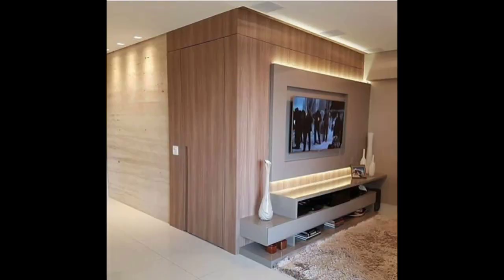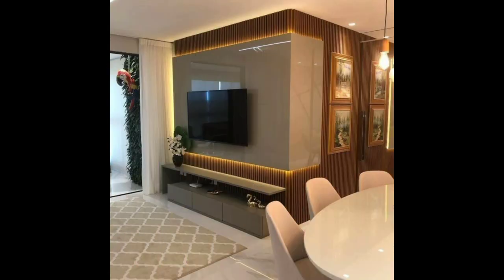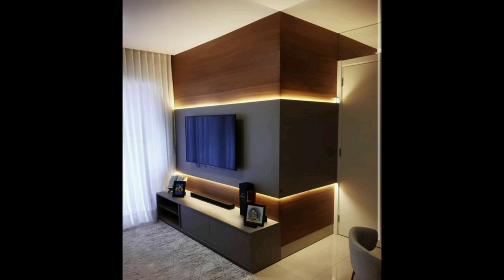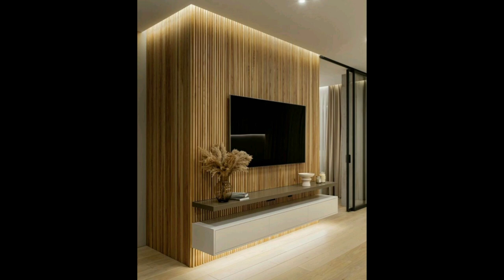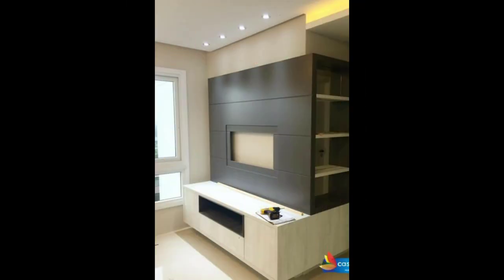Another eye-catching idea, especially for bedrooms, is a TV unit or TV wall combined with a dressing mirror. This design works well in small bedrooms or compact spaces, but can also be created in larger bedrooms. These designs not only look stylish but also serve two purposes: one for the TV unit and another as a dressing table. With these types of TV unit designs, you can wisely use the full wall of your bedroom.